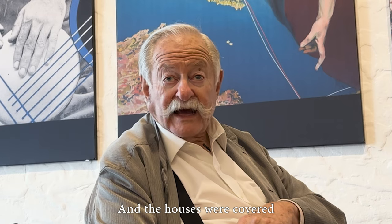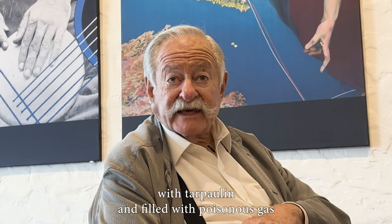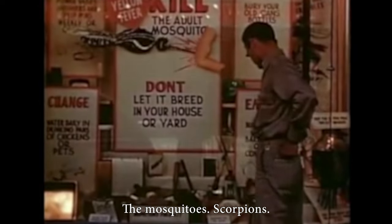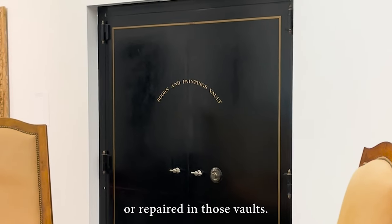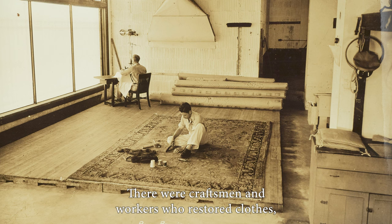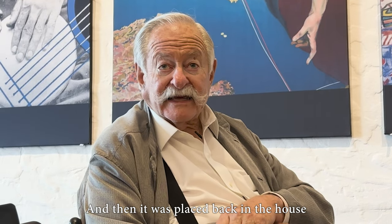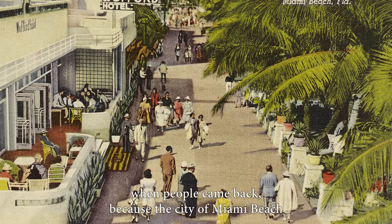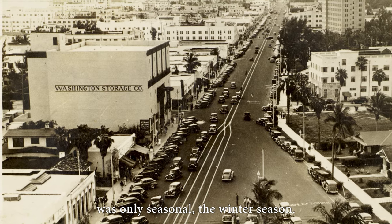It was placed here for the summer because there was no air conditioning. The houses were covered with tarpaulin and filled with poisonous gas to kill the bugs — the termites, the mosquitoes, scorpions. When the items were taken out, they were restored or repaired in the vaults. There were craftsmen and workers who restored clothes, furniture, textiles, silver. And then it was placed back in the house when the people came back, because the city of Miami Beach was only seasonal in the winter season.